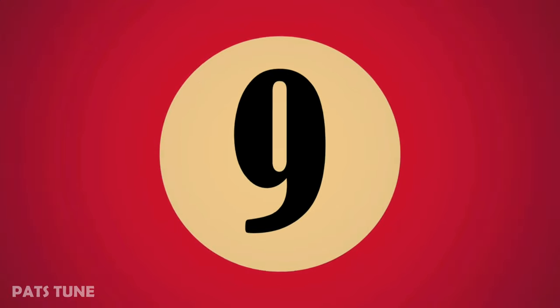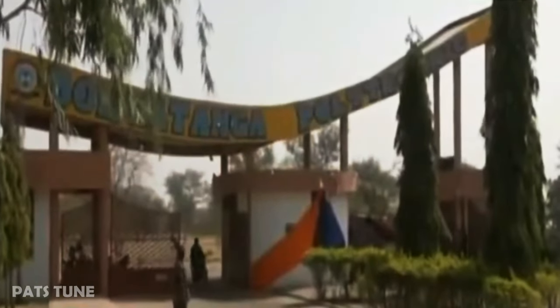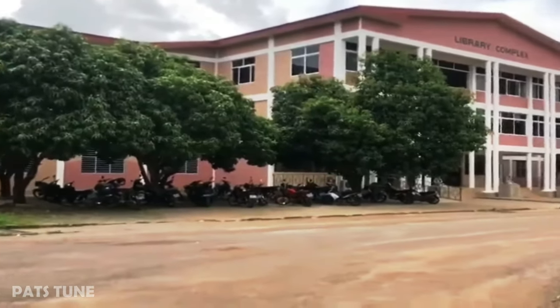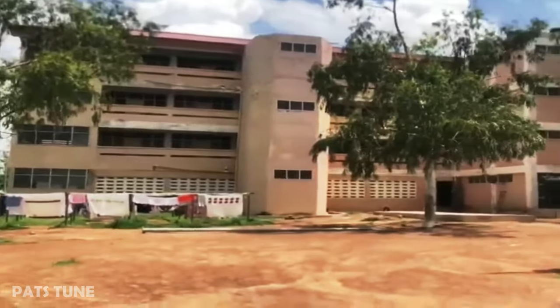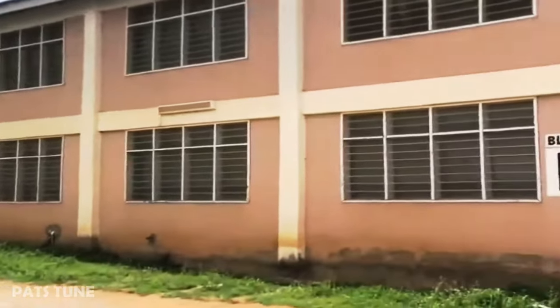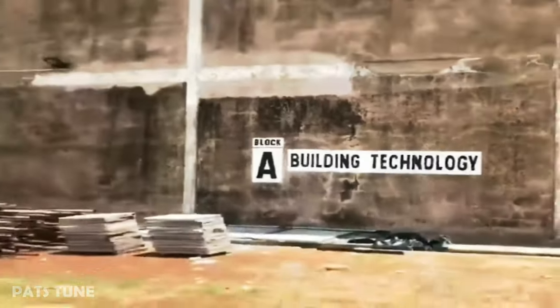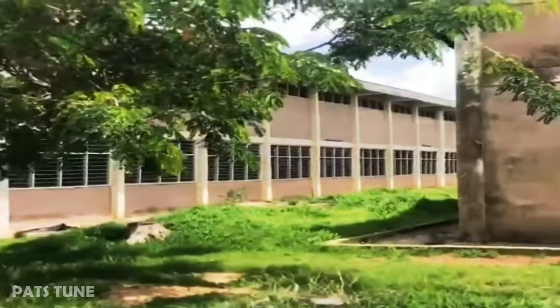In 9th place is Bolgatanga Technical University. The school was founded in 1999 and began its academic programs in September 2003. Currently the school has two campuses, namely the Bukhari and the Sumbrungu campuses. The university now runs over 25 different tertiary programs of HND and Diploma curricula in three schools: the School of Business and Management Studies, the School of Applied Science and Arts, and the School of Engineering.